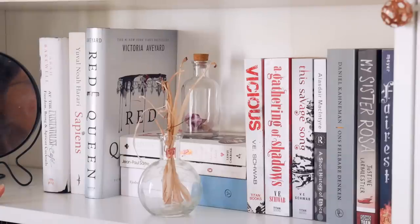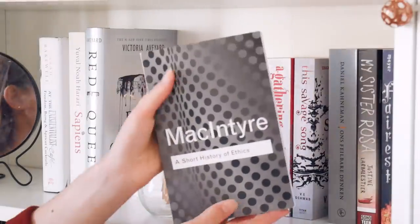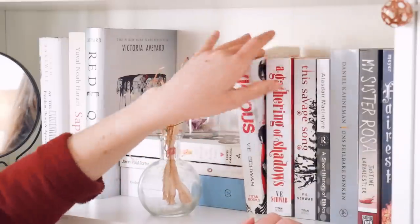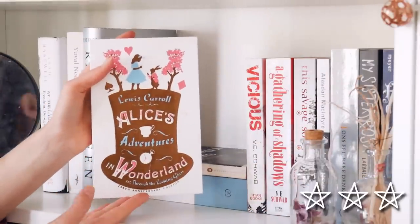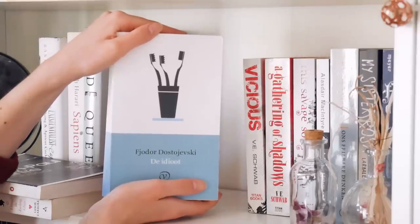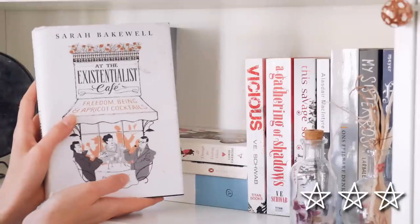So this is the white shelf. All the way here I have Shatter Me by Tahereh Mafi. Fairest. My Sister Rosa. Thinking Fast and Slow by Daniel Kahneman. A Short History of Ethics by Alasdair MacIntyre — I haven't read this; it was a gift and I am quite happy with it. The Savage Song by V.E. Schwab. A Gathering of Shadows by V.E. Schwab. And of course Vicious by V.E. Schwab. And under here we have Alice's Adventures in Wonderland and Through the Looking Glass. Nausea by Jean-Paul Sartre. And The Idiot by Fyodor Dostoevsky. I'm really curious to read Crime and Punishment, but although I did enjoy this one it was only a three-star read. I don't know if I want to get myself through 600 or 700 pages if it's going to be another three-star read. So let me know if you think Crime and Punishment is better. Red Queen by Victoria Aveyard. Sapiens by Yuval Noah Harari. And At the Existentialist Café.